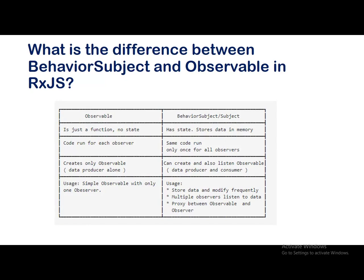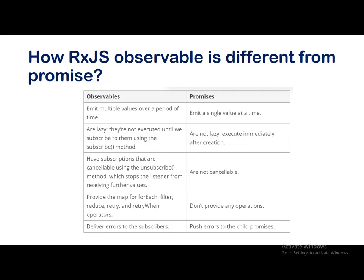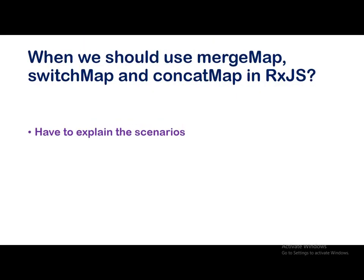How is an RxJS Observable different from a Promise? Key differences: observables are lazy while promises are not lazy; observables can be cancelled while promises cannot be cancelled. There are a few more differences listed. When should we use mergeMap, switchMap, and concatMap in RxJS? This depends on the scenario — the answer varies from person to person and from case to case.